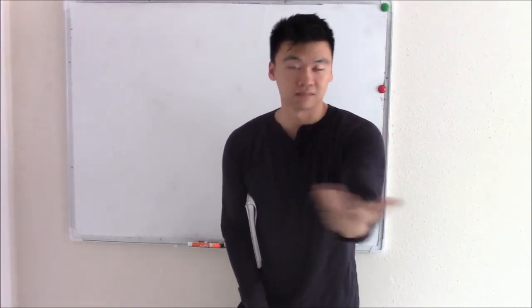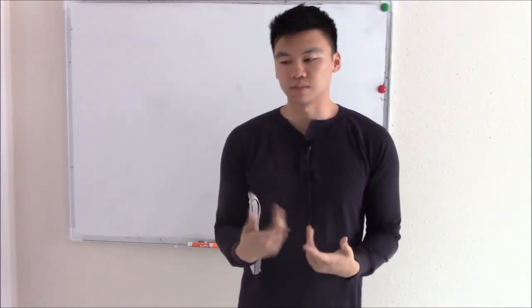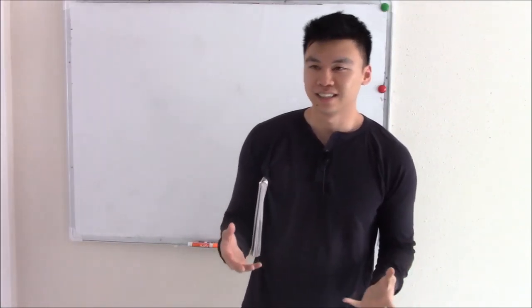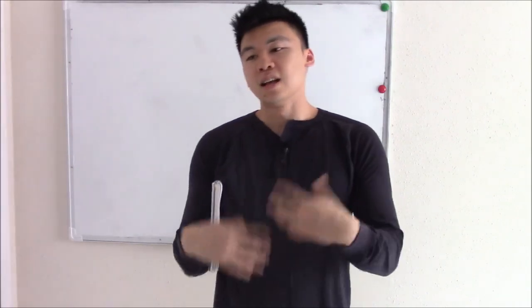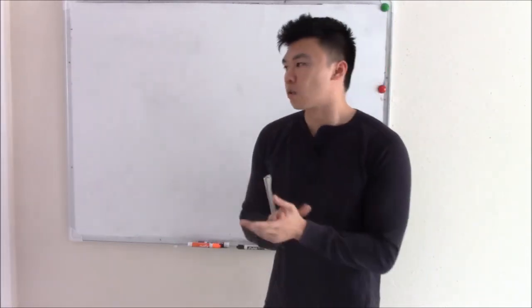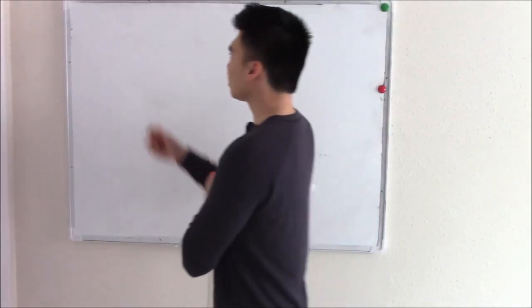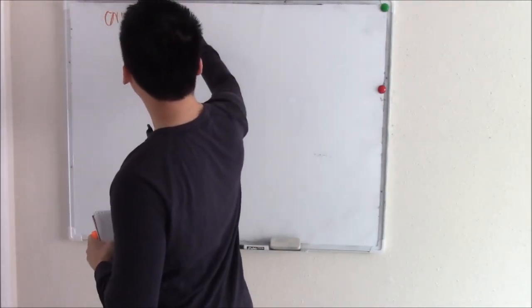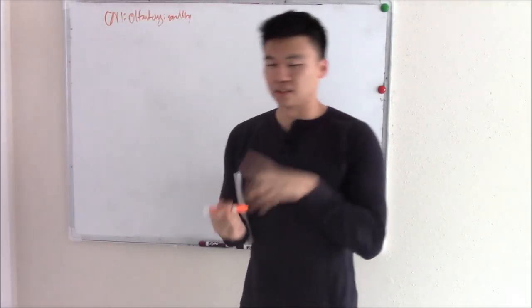The cranial nerve exam doesn't have to be hard — with practice it becomes second nature. Now let's talk about cranial nerve 1 in detail. Cranial nerve 1 is your olfactory nerve — that is your smelling nerve. Test it with something fragrant in a clear nostril.